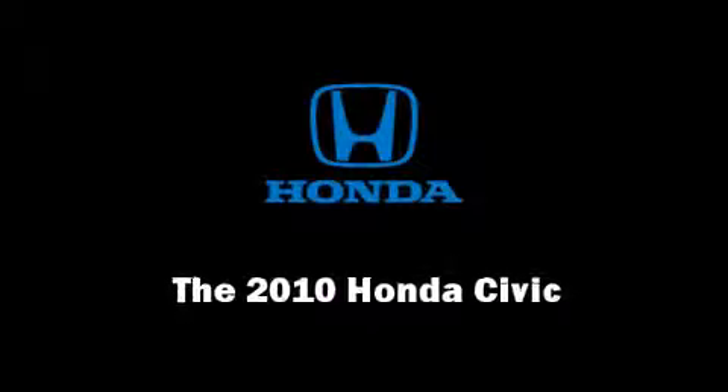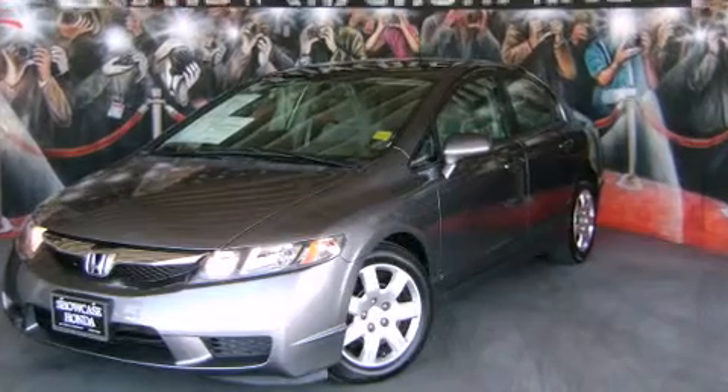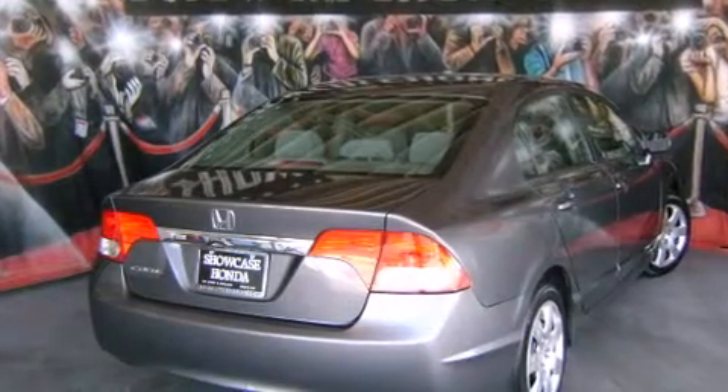Climb inside the 2010 Honda Civic. With less than 30,000 miles on the odometer, this four-door sedan prioritizes comfort, safety, and convenience.